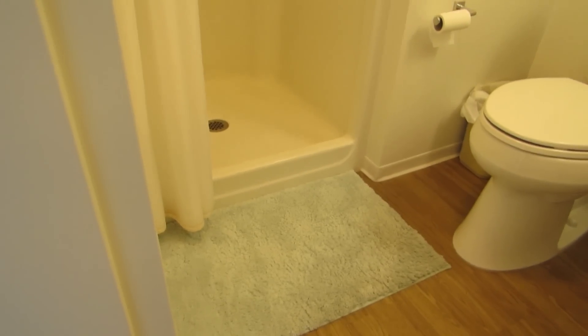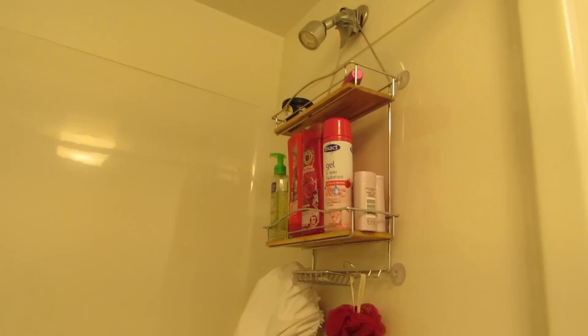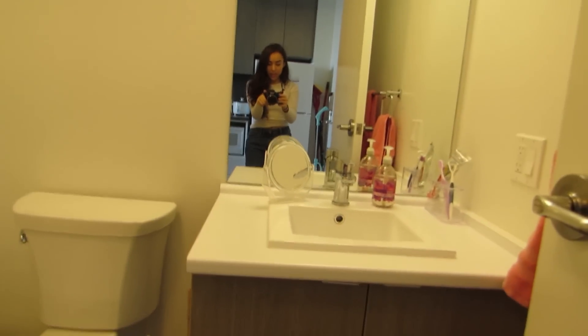I bought this blue fluffy rug to step out of when I get out of the shower. There wasn't a lot of places to put my stuff in here so I just bought this shower shelf thing that you hang from the shower head — it's been super useful. That's what the shower looks like, and then over here is my counter area.